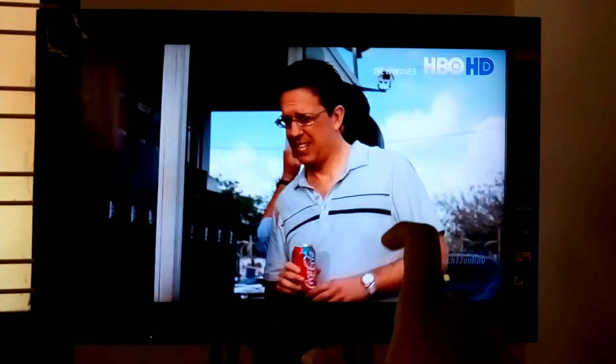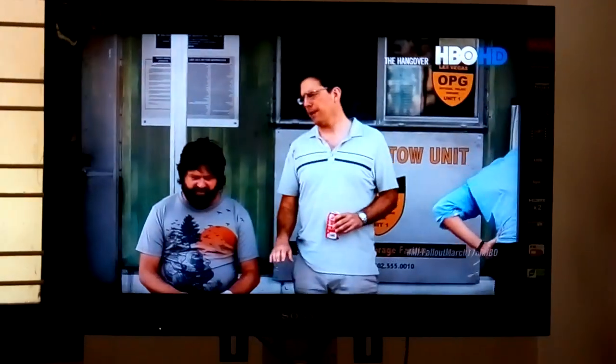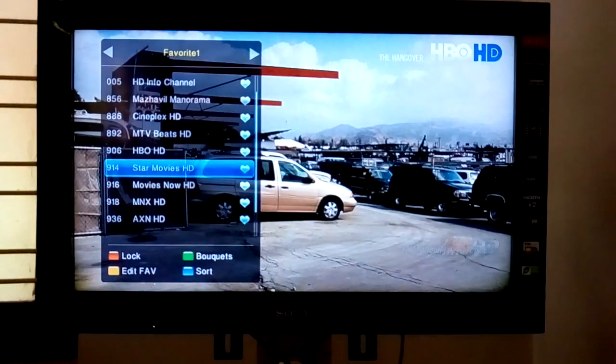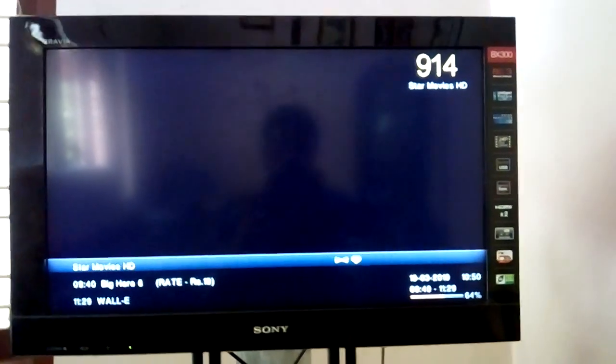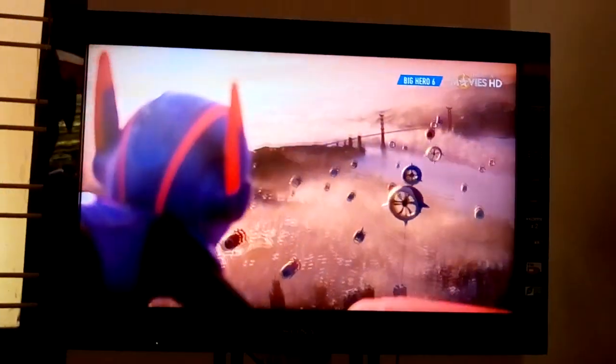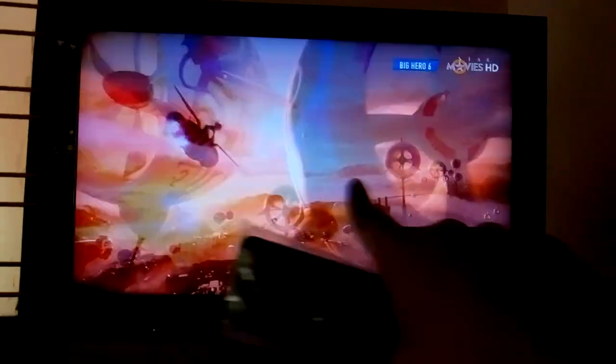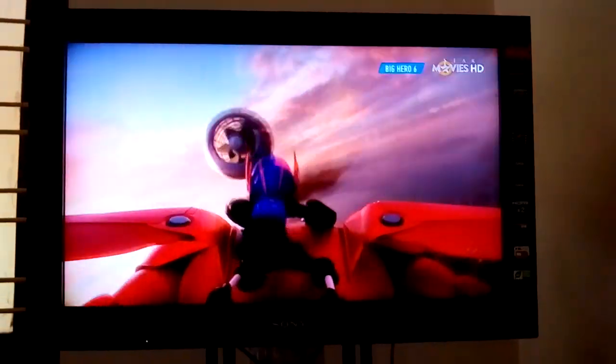This is actually 16:9, which is the right ratio, but the sides are slightly cut off. This is the same thing with Star Movies also. Some people think that HD channels means there are black bars on top and bottom and you can see the full length of the movie — that's not the case with Indian or English movie channels like Star Movies HD and HBO HD.